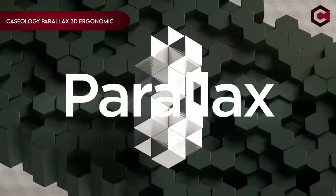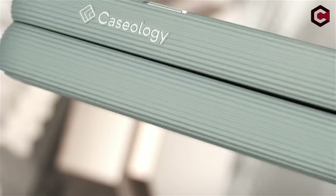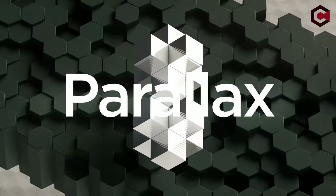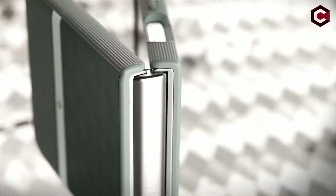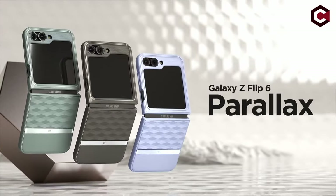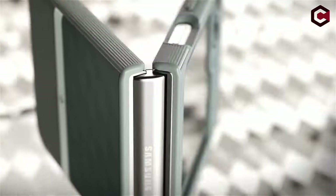On number 2: Caseology Parallax 3D Ergonomic. The Caseology Parallax 3D Ergonomic case is a sleek, functional accessory designed for the Samsung Galaxy Z Flip 6 5G 2024. Created by Caseology, an official Samsung partner based in Irvine, California, this case features a slim 3D design that enhances ergonomics with its textured TPU grip along the edges. For added security, it includes an adhesive strip and an extra set in the box. This case combines style and practicality, offering both a secure fit and improved handling.